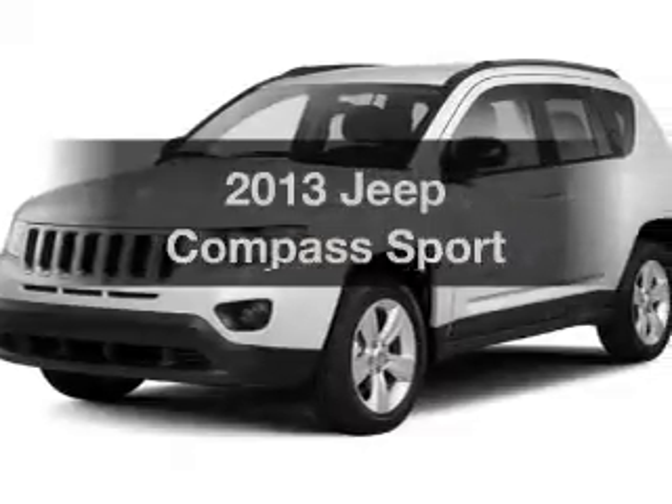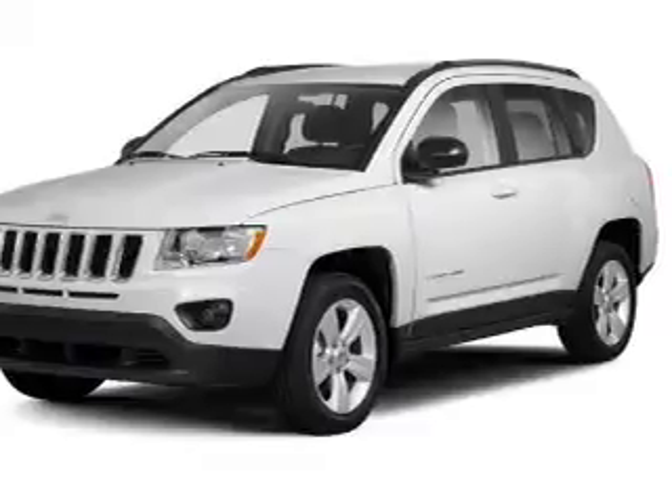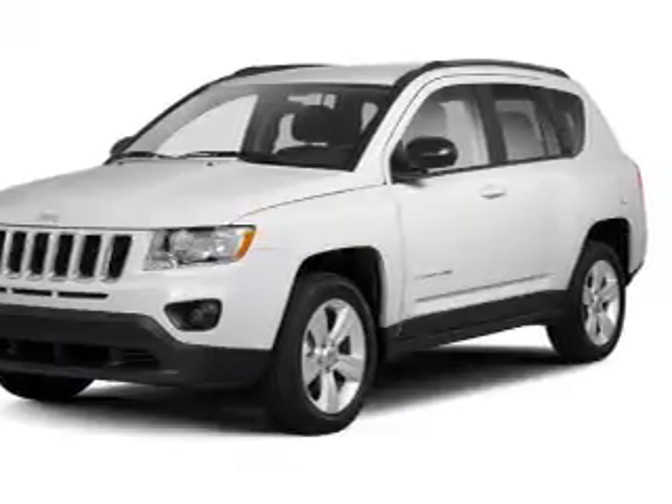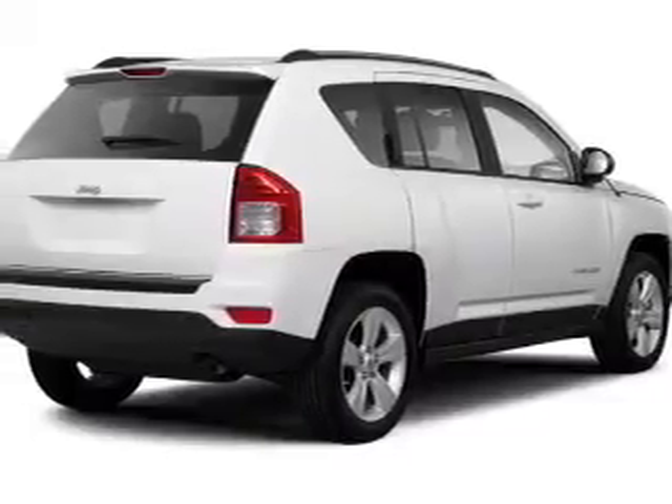Presenting the 2013 Jeep Compass. Travel the roads in style and comfort in this great vehicle. The powertrain includes four-wheel drive with a reliable engine, connected to a smooth shifting automatic transmission.